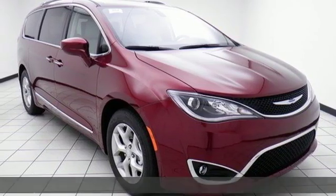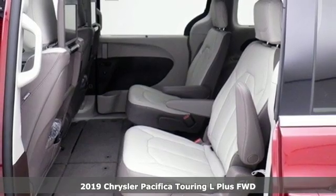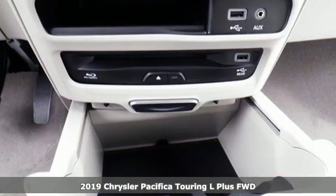Here's a new 2019 Chrysler Pacifica. Get into a Chrysler and let's do great things together. It's well-equipped with the features you need.